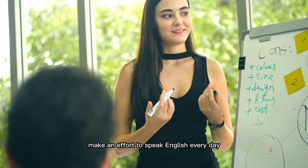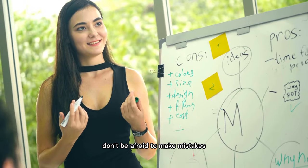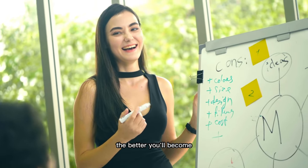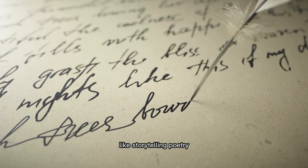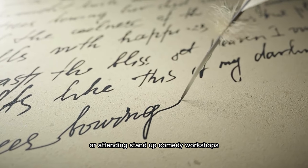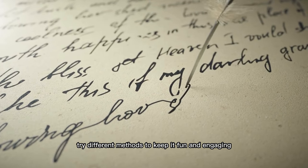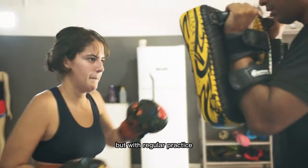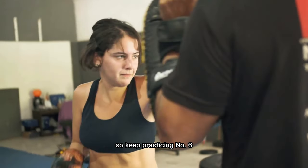Make an effort to speak English every day, even if it's just for 15 minutes. Don't be afraid to make mistakes — learning English can be challenging, but the more you practice, the better you'll become. There are many innovative ways to practice speaking English, like storytelling, poetry, enrolling in English courses, or attending stand-up comedy workshops. Try different methods to keep it fun and engaging. With regular practice, you can become a confident and fluent speaker. So keep practicing.